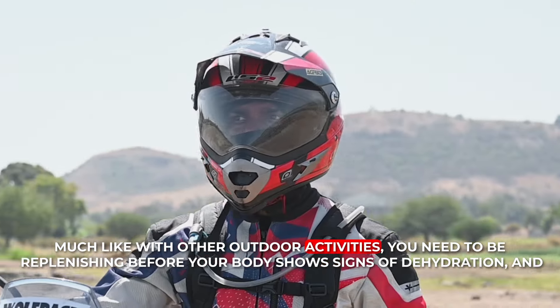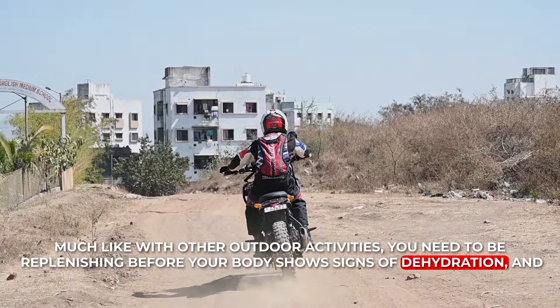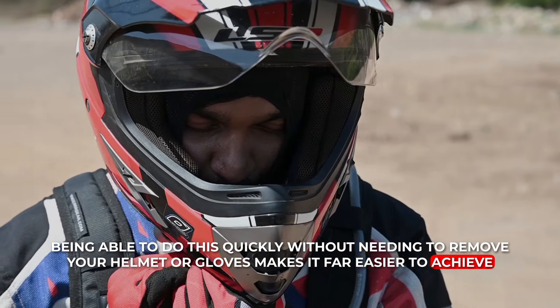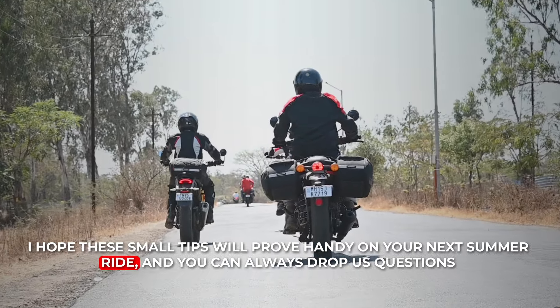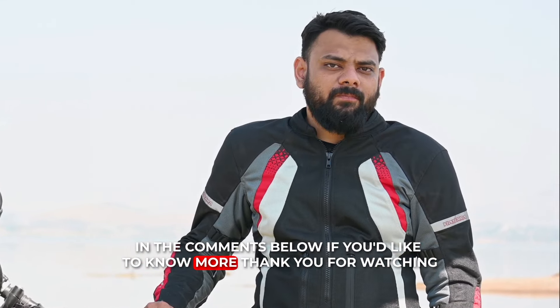Much like other outdoor activities, you need to be replenishing before your body shows signs of dehydration. And being able to do this quickly without needing to remove your helmet or gloves makes it far easier to achieve. I hope these small tips will prove handy on your next summer ride, and you can always drop us a question in the comments below if you'd like to know more. Thanks for watching.